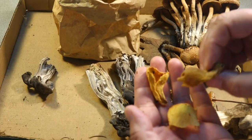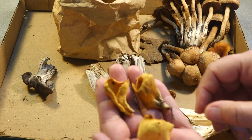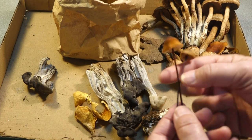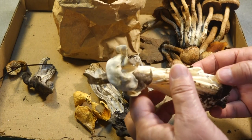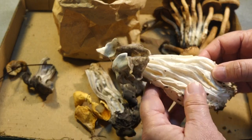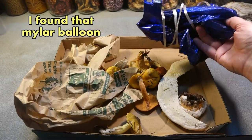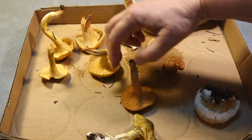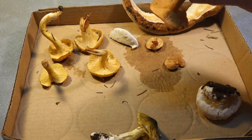I want to stress that just because you see a mushroom in one of my trays here, it does not mean it's edible. I bring home some mushrooms to eat, but I bring other mushrooms home to really look at them over a few days to study and learn and keep my eyes and my brain trained on what the different mushrooms are.